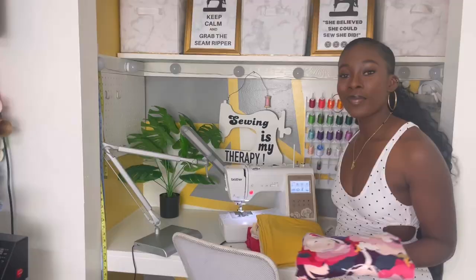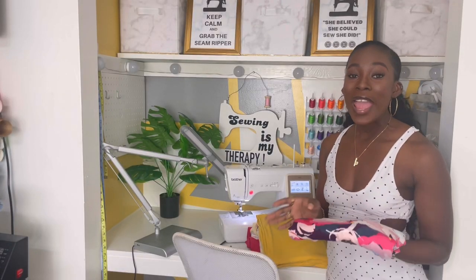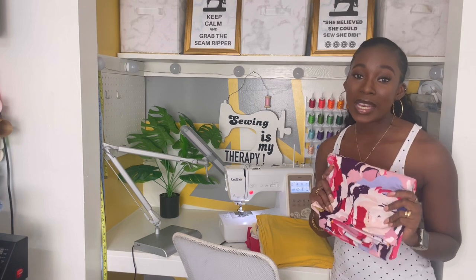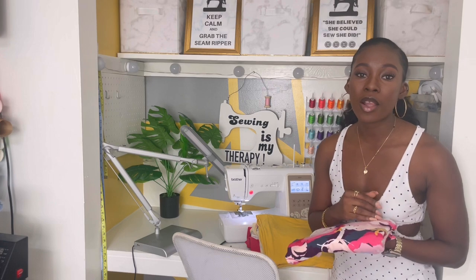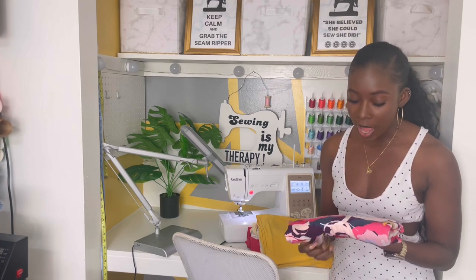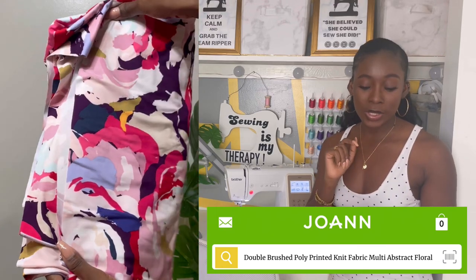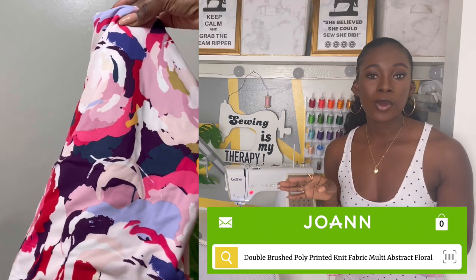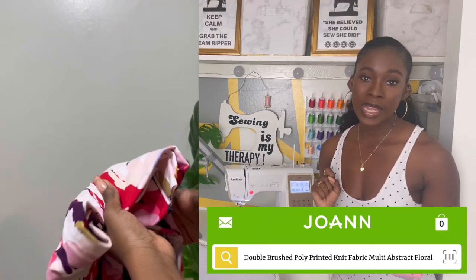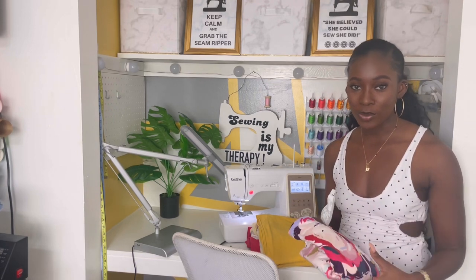Moving on is this pretty floral print fabric. This one is giving me Galentine's Day vibes, but I don't think I'll be able to make something in time for that. It's so pretty though — I only got a yard of this one. It is also $17.99 regular price, but with 50% off I did get it for $8.99 a yard. Remember, all the links will be in the description box.